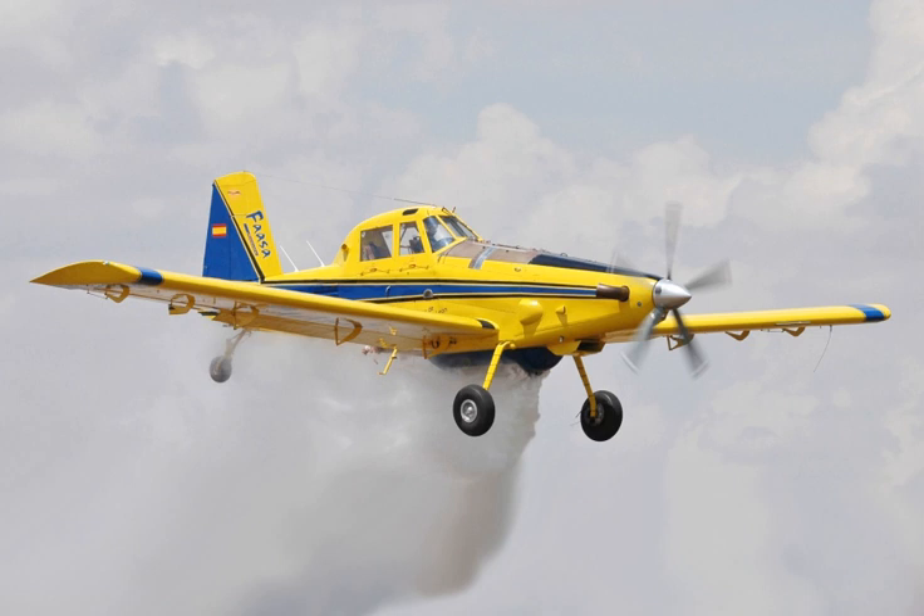The Jordanian Air Force operates 6 IOMAX AT-802I Block 1 aircraft being upgraded to the Armed Block 2 standard, of which one upgraded aircraft had been delivered.